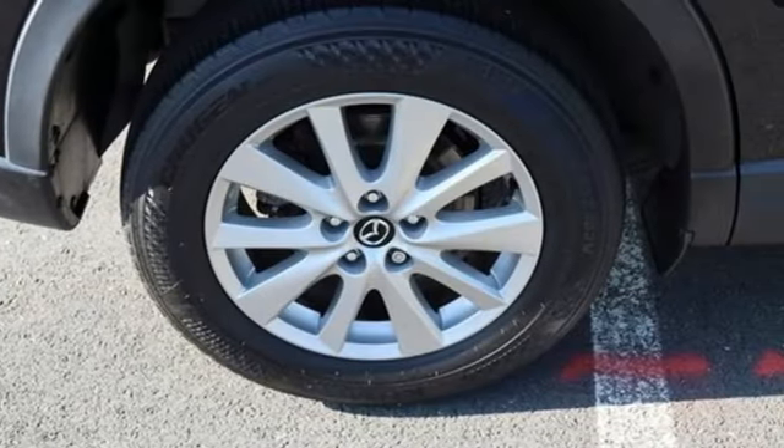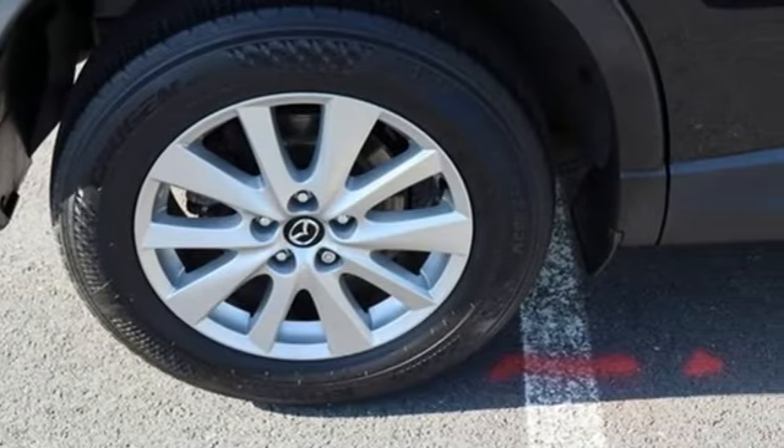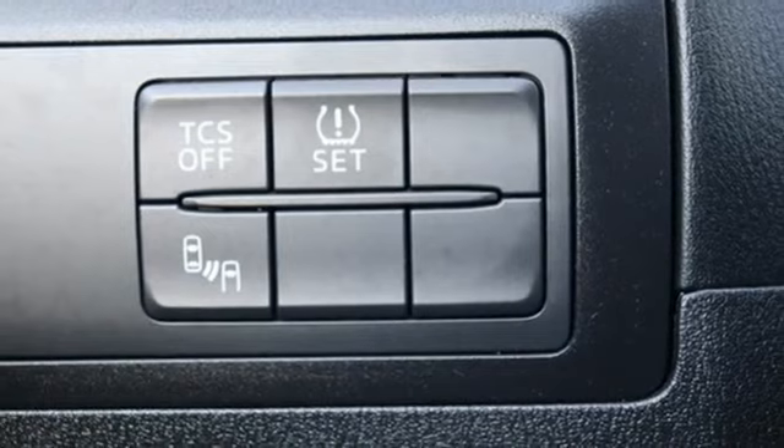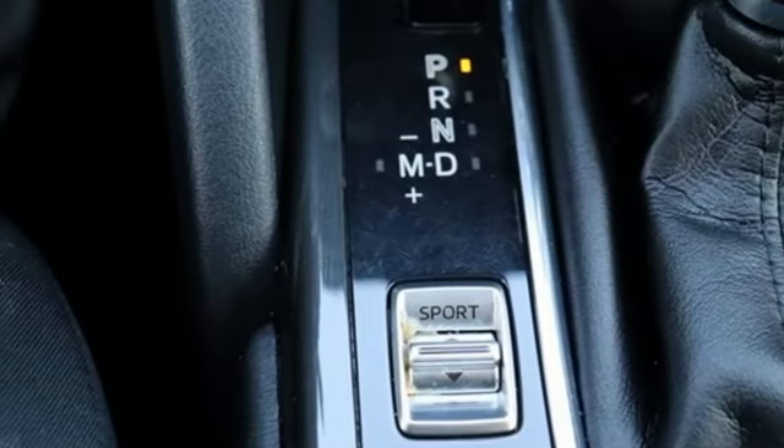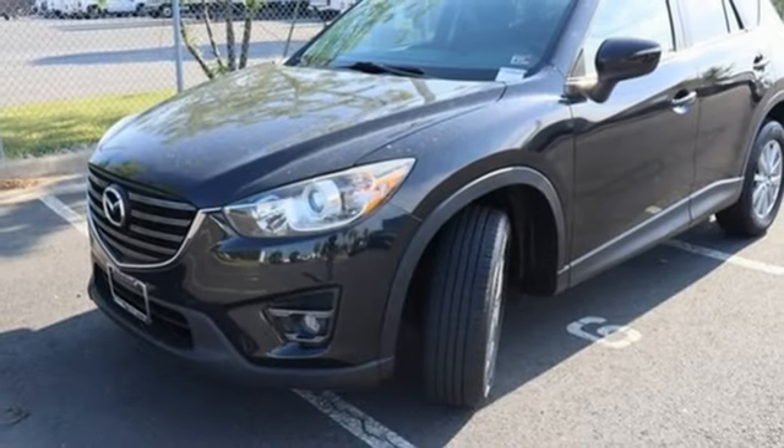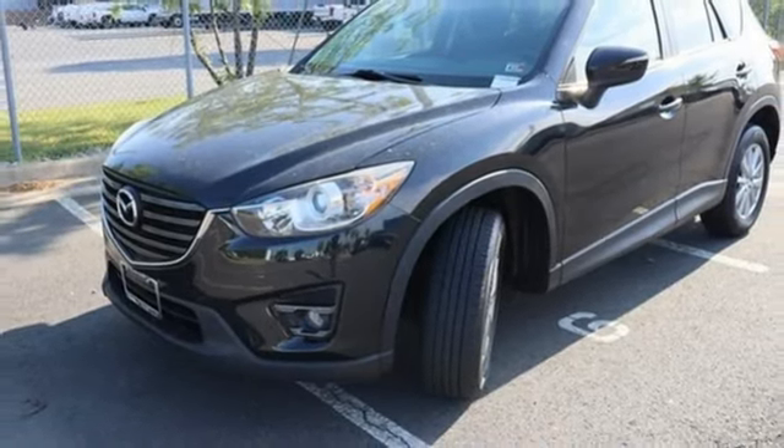Skyactiv G engine, front heated bucket seats, Bluetooth wireless audio streaming, manual tilting steering column, external memory control, aluminum wheels, selective service internet access, and integrated navigation system.